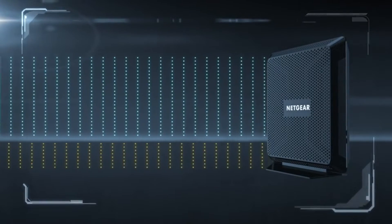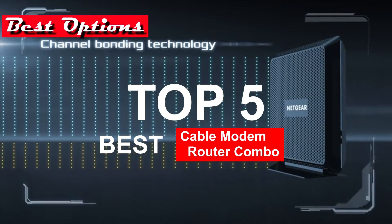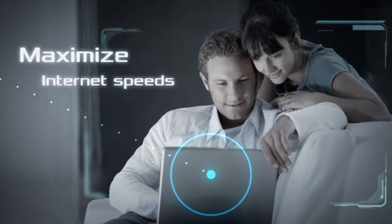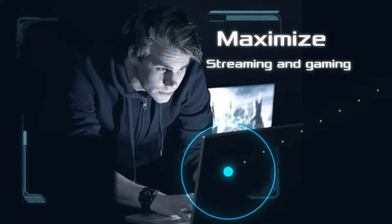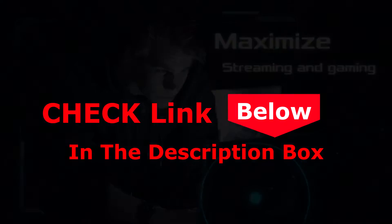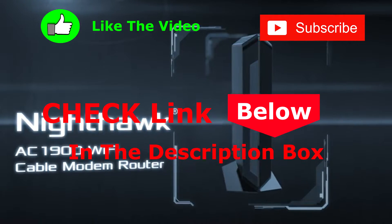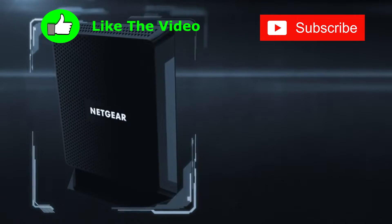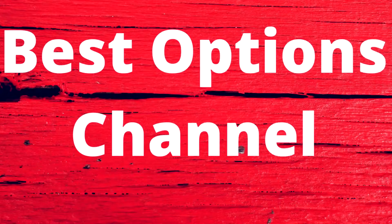Hey guys, and welcome to the best options channel. In this video we've decided to review the best five cable modem router combos available on the market today. We made this list based on our personal opinion, research, price, and customer reviews. If you'd like to see their price and find out more information about the products mentioned, be sure to check the links in the description box below.